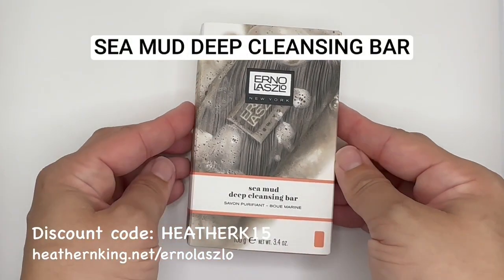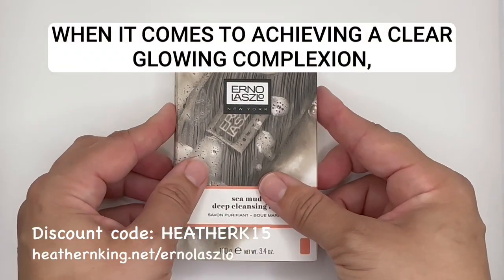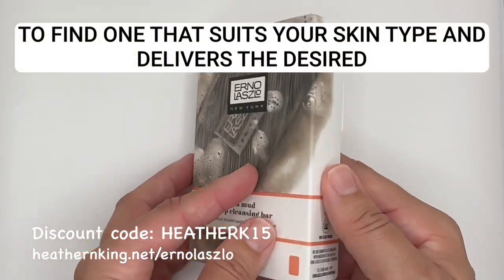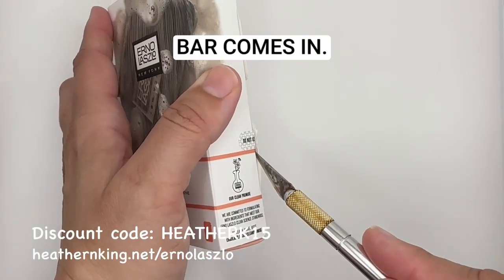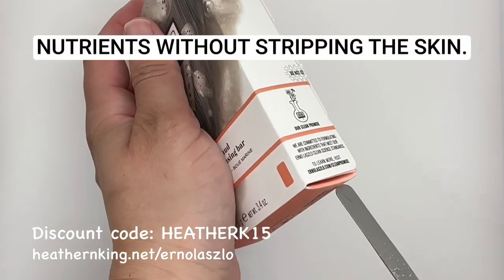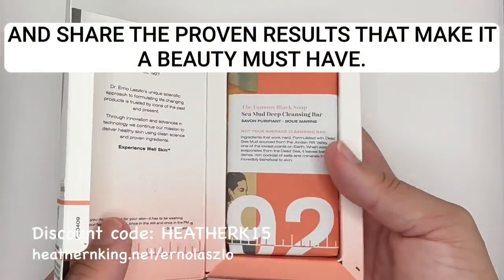Erno Laszlo Sea Mud Deep Cleansing Bar — the ultimate detoxifying cleansing bar for a clear and refreshed complexion. When it comes to achieving a clear, glowing complexion, using the right cleansing bar is essential. With so many options available in the market, it can be overwhelming to find one that suits your skin type and delivers the desired results. That's where the Erno Laszlo Sea Mud Deep Cleansing Bar comes in. In this blog post, we'll take a closer look at the technology behind this detoxifying cleansing bar and share the proven results that make it a beauty must-have.